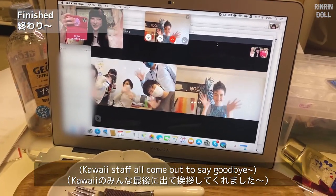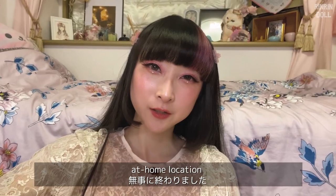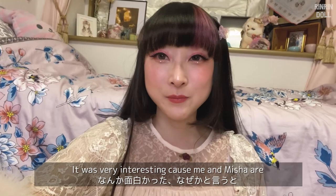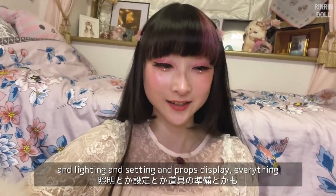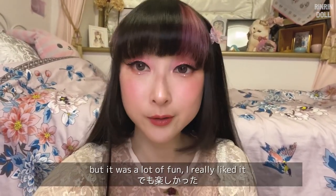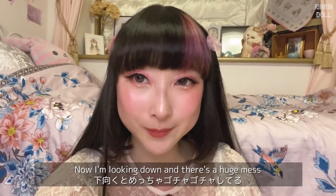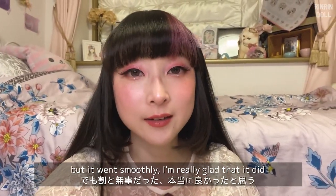Bye bye! Alright, we finished shooting our first ever at-home location shoot. It was very interesting because me and Misha are our own cameraman, lighting, setting, and props display — everything. There was a learning curve to doing this shoot but it was a lot of fun. I really liked it. Looking down now it's like a huge mess, but it went smoothly and I'm really glad that it did.